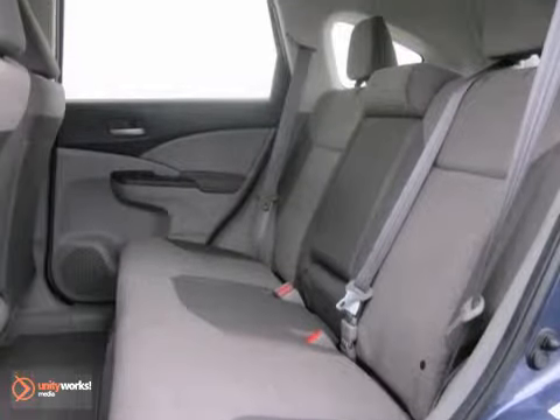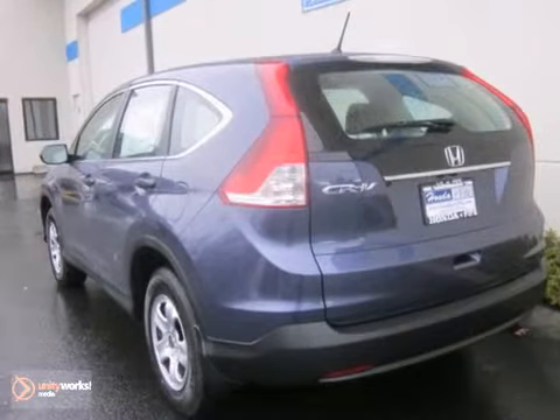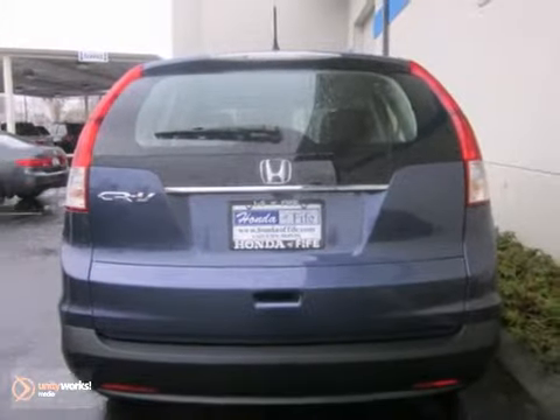With its unique styling and spacious interior, this CR-V is certain to fit all your needs. Take a test drive today.